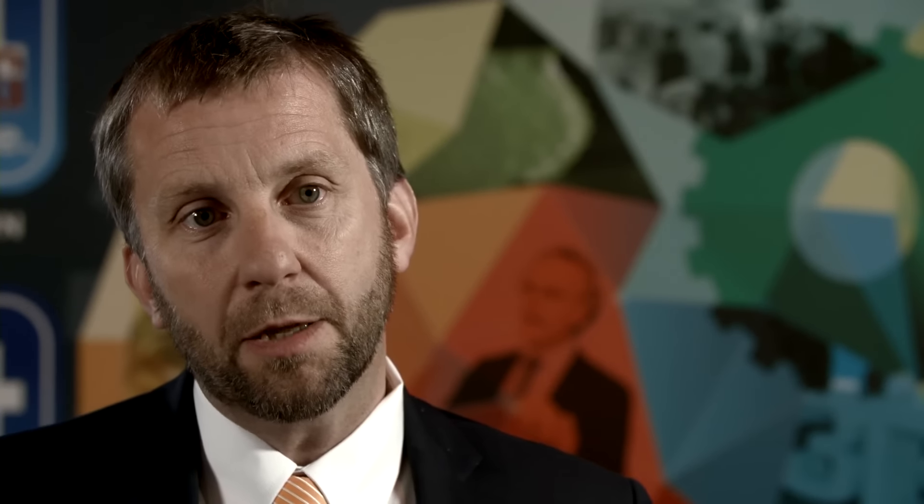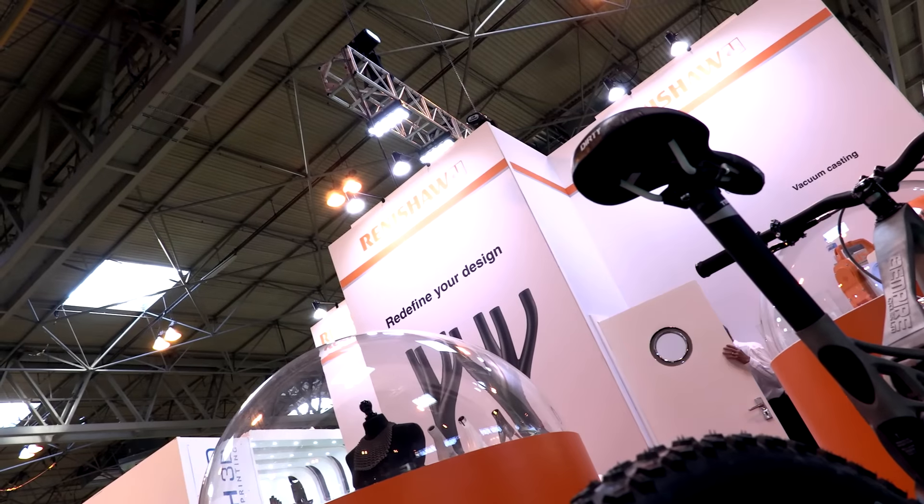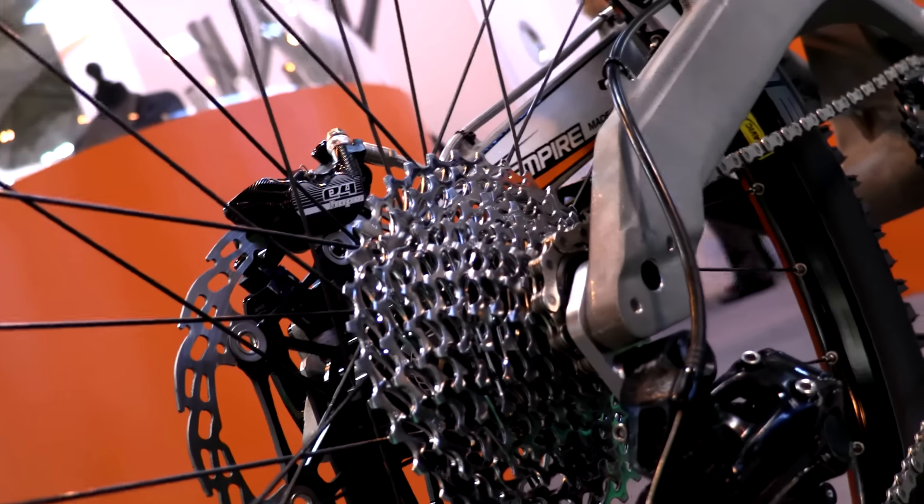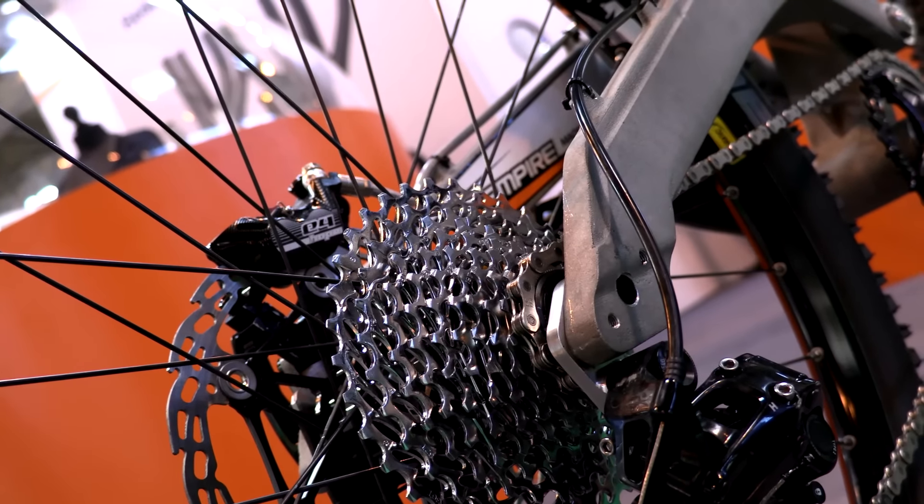We've got developments going on in the States where we're going to be building new factory space to house our solution centre there. There's a lot of money going in, and there's also a lot of recruitment going on — bringing expertise into the business, and a lot of effort going into growing our own expertise through our Applications Engineering Academy that we run across all our product platforms.